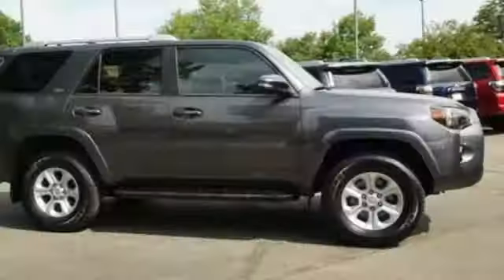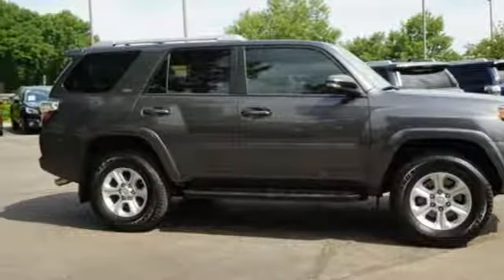Convenient, quality. Toyota. Driving is believing. Test drive it today.